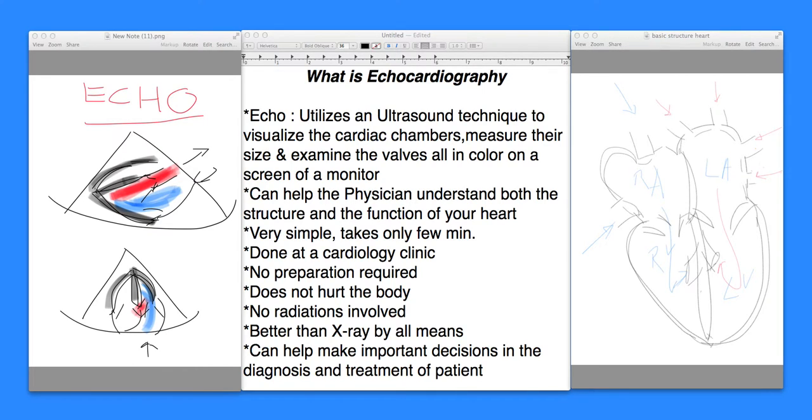Hi, welcome to the section of cardiology. This is Dr. Jaitley. I'm going to be talking to you in this video section about what is echocardiography. In short form, it's called echo, and echo implies sounds as they are reflected back.